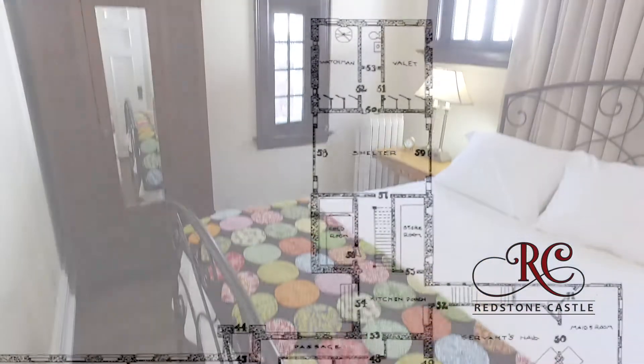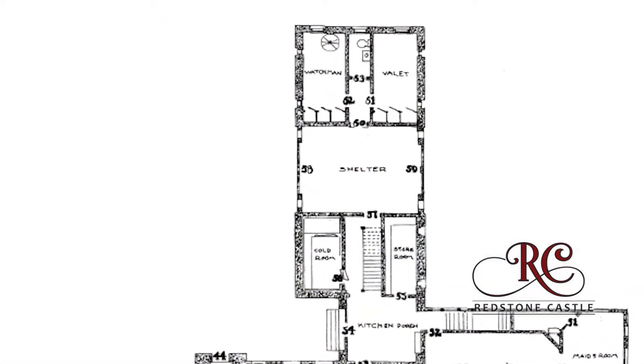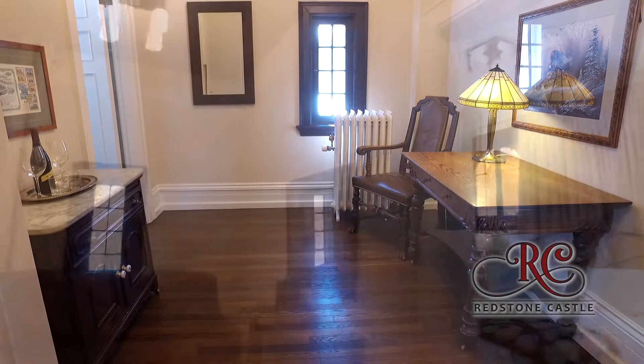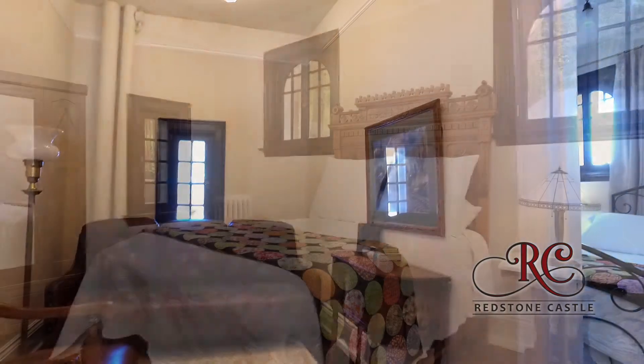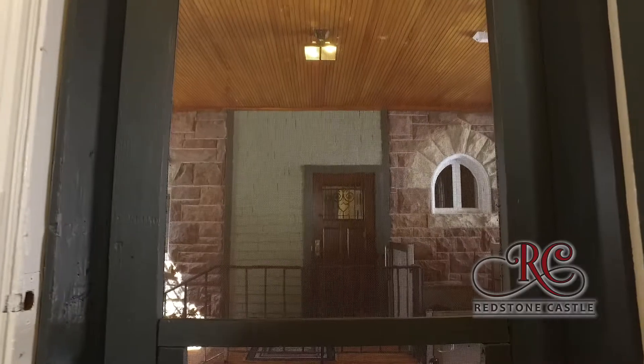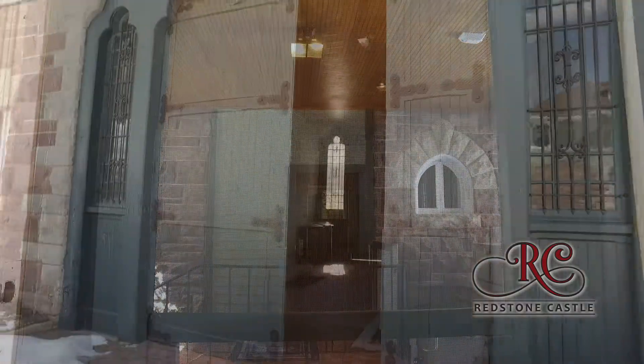Originally designed as quarters for the property's Watchman and the valet, the Watchman Suite is one of the castle's most private enclaves. The three-room suite includes a bedroom, sitting room, and an all-suite bathroom. Separated from the main castle by a breezeway, the suite has direct access to the outdoor courtyard.